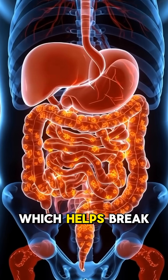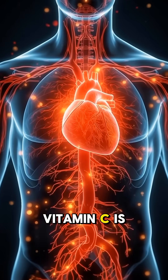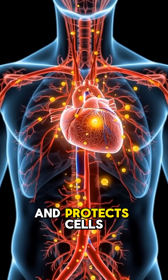The liver produces more bile, which helps break down fats and flush toxins from the body. As nutrients move into the small intestine, vitamin C is absorbed into the bloodstream. This powerful antioxidant boosts immunity, improves skin health, and protects cells.